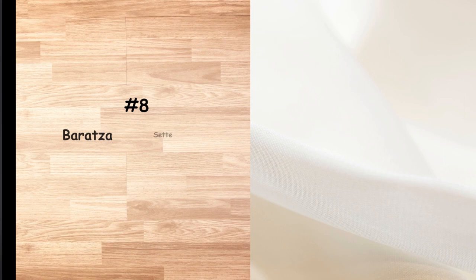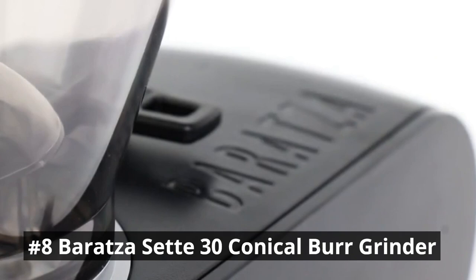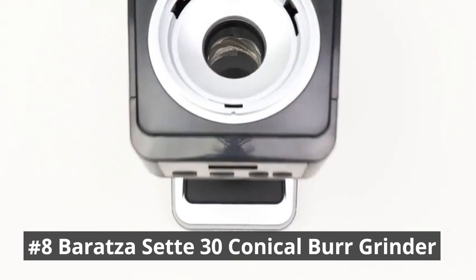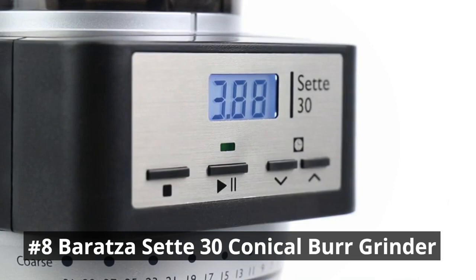Next in our list is the Baratza Sette 30 Conical Burr Grinder. It is a coffee enthusiast's dream, equipped with advanced conical burrs that ensure precise and consistent grinding, unlocking the full flavor potential of your coffee beans. Baratza grinders are preferred by coffee professionals and backed by Baratza's world-class support. With resolution to 0.1 of a second, it gives you precise control over how much coffee you need. The high-speed grinding technology delivers quick and efficient grinding, preserving the flavors and aromas.